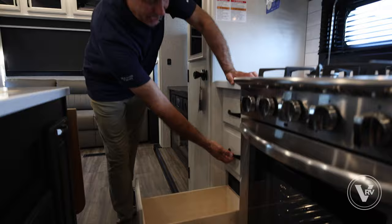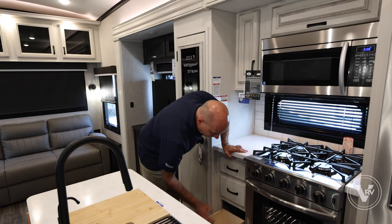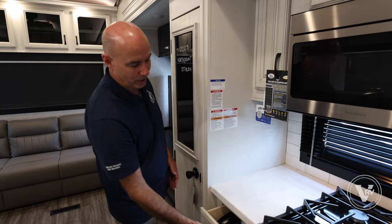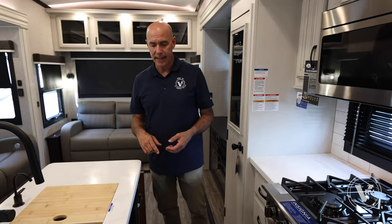Jayco does a nice job on their cabinet build — ball bearing drawer glides, always full extension, so you're not having to dig back in there for items. Also on every Jayco model across every line, they're always going to be solid maple door fronts and drawer fronts — not particle board with tape on them to look like real wood. It's real solid maple wood.